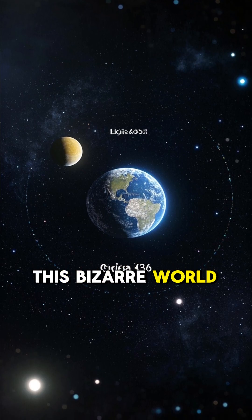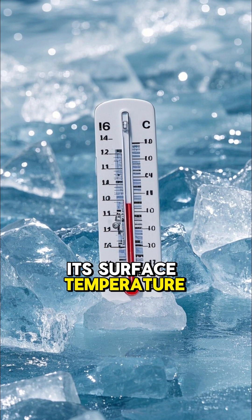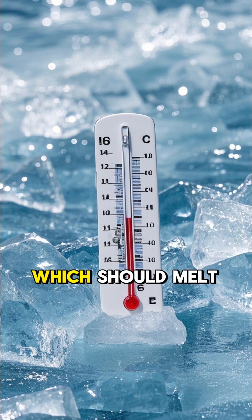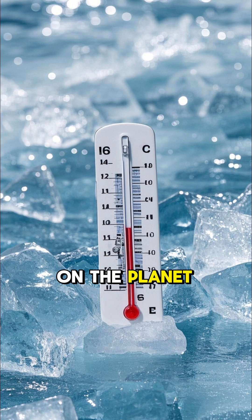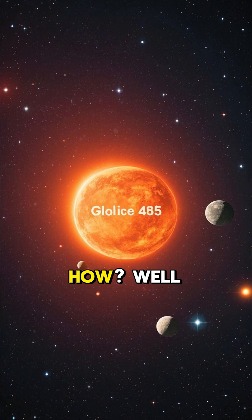This bizarre world is located about 30 light years from Earth. Its surface temperature reaches over 800 degrees Fahrenheit, which should melt all the ice on the planet. But it doesn't. Instead, it makes the ice colder. How?